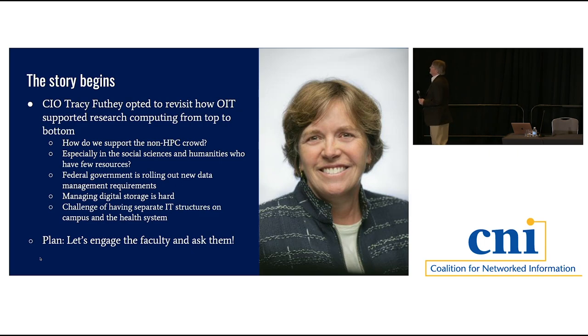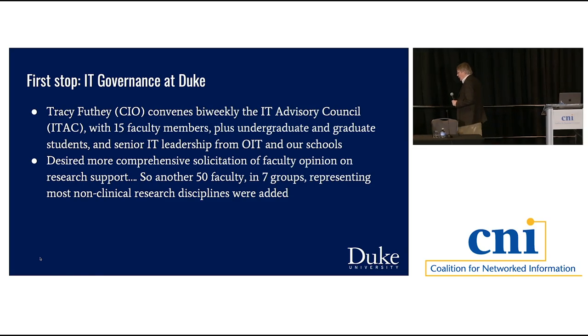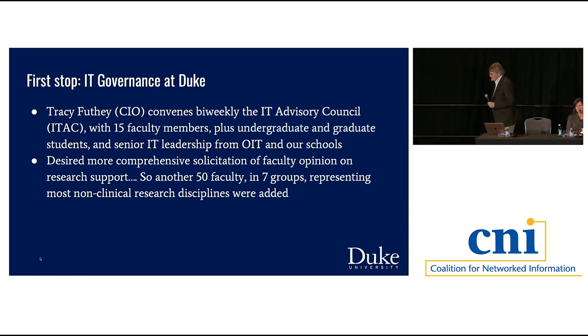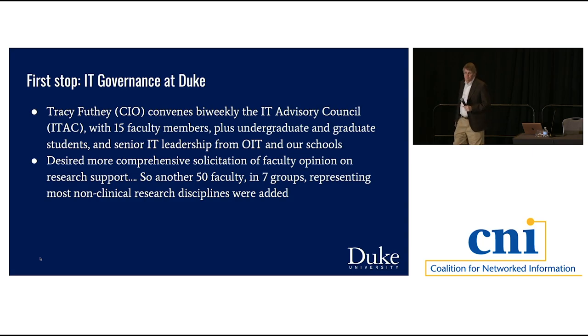One of the reasons we still like having Tracy around is her first instinct is to go to the faculty and see what they think. She did not just talk to one or two. As part of creating the central IT unit 25 years ago, the faculty insisted there be a single IT governance group that talked about all types of IT investments at Duke—not just research and teaching but also administrative systems—because we have experts in the business school, law school, and public policy school who can guide the university even on something as mundane as the HR payroll system.